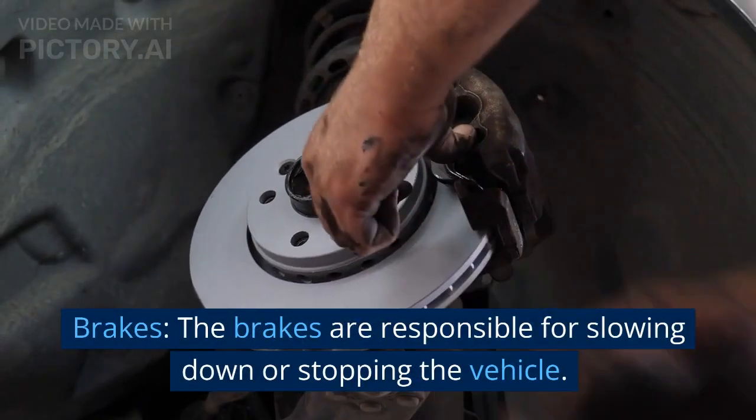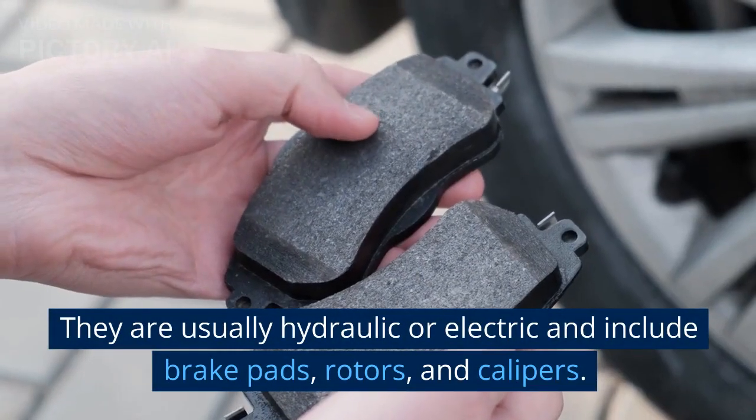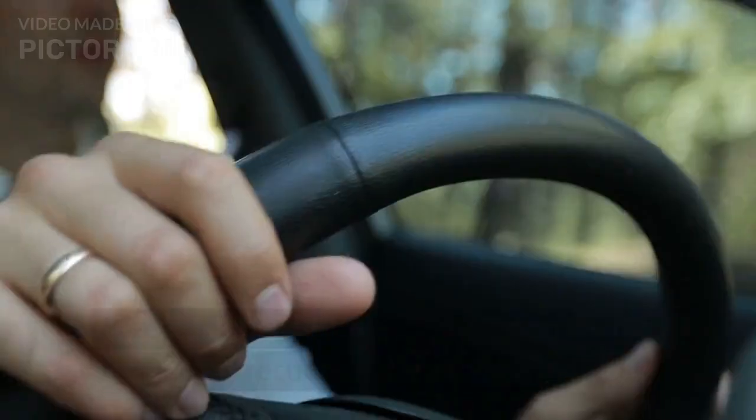Brakes. The brakes are responsible for slowing down or stopping the vehicle. They are usually hydraulic or electric and include brake pads, rotors, and calipers.